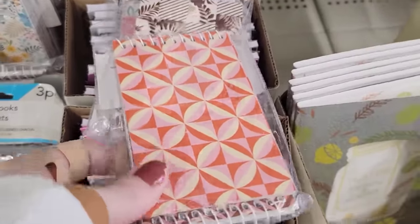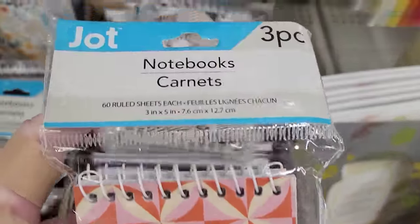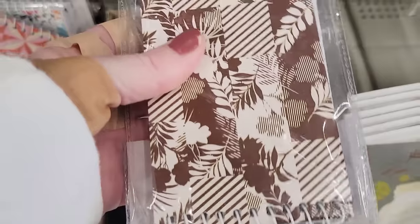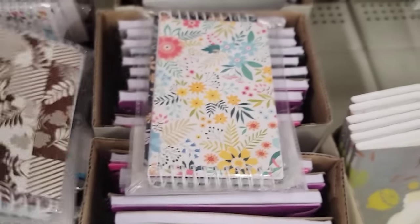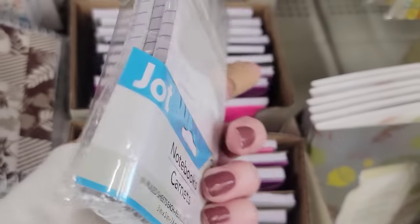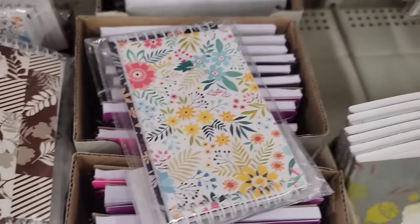Here's a pack of three notebooks by Jot. They come with 60 ruled pages, are 3 by 5, and come in three different sets. These are great to keep in your car, your purse, your diaper bag, RV, trailer — very handy.